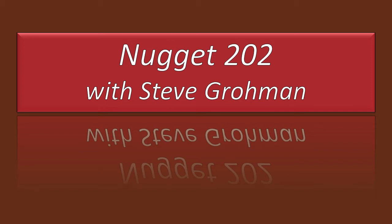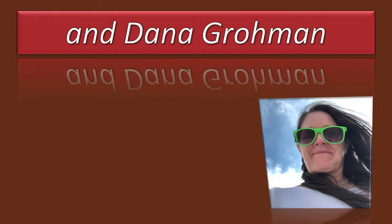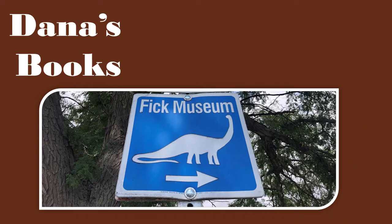Welcome to Nugget 202 with Steve Grohman, and today we will be talking about dinosaurs — well, at least they're fossils. In this past Saturday Travel and History Tip, we actually did the fun side of the Fick Museum, found in Oakley, Kansas.